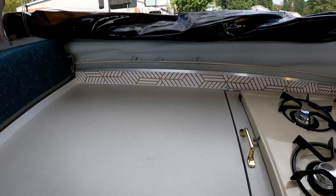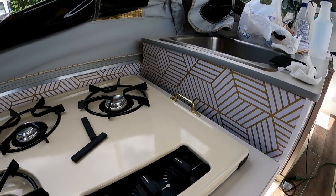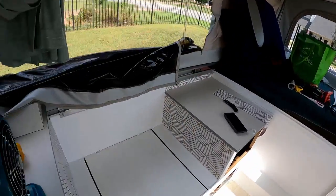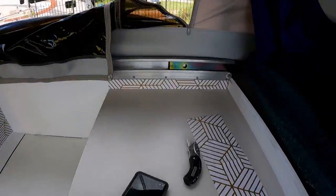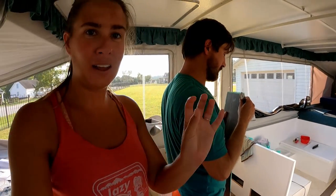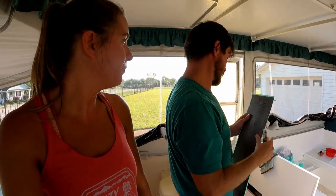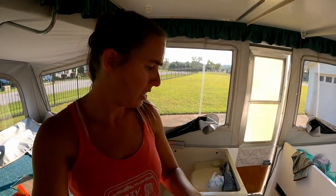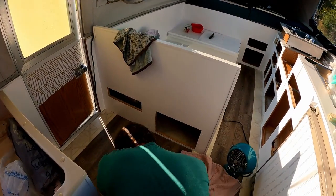My backsplash and accent walls are complete! I added a little piece to this section too. Shane's off work and we're doing the floors together — so much easier with two people, especially someone who's better at cutting straight lines than me. My hands are super sticky. Shane's doing all the cutting and measuring and I'm doing the laying.